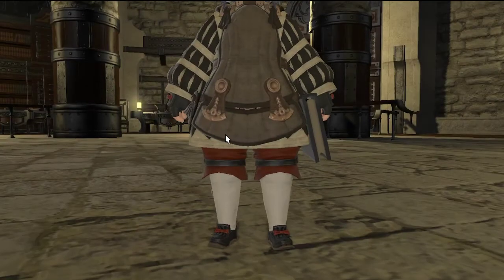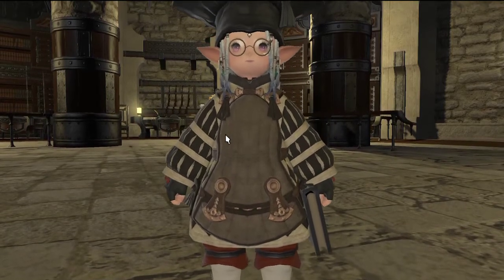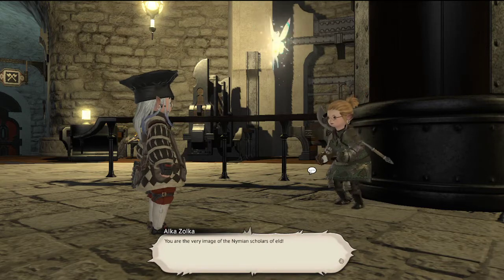Now that the items are equipped, just speak to her and there you go — it's done. You can continue on with your Scholar questing.